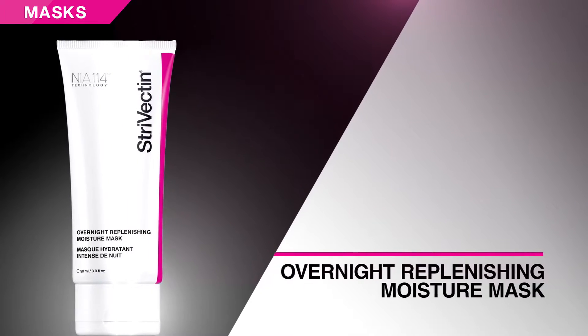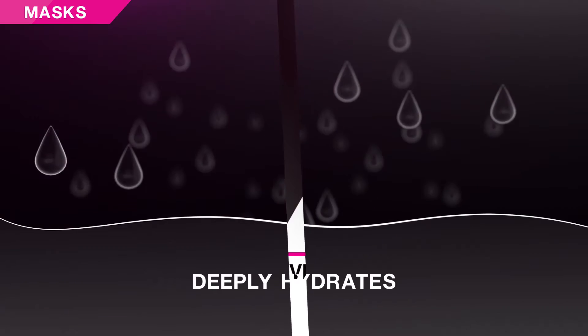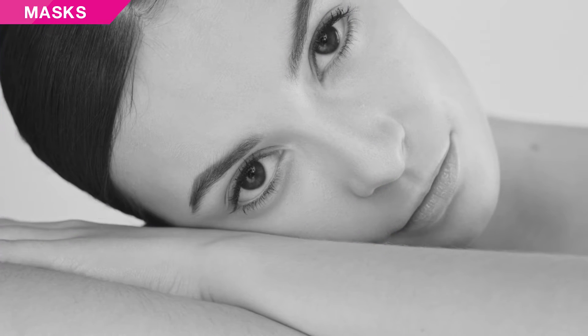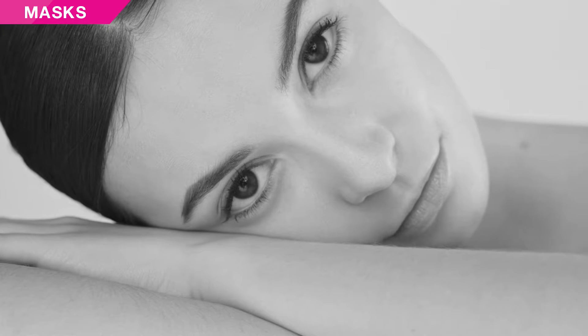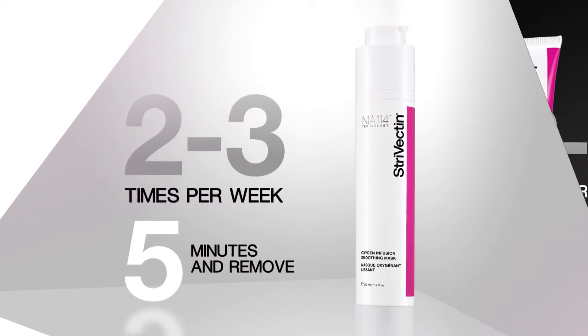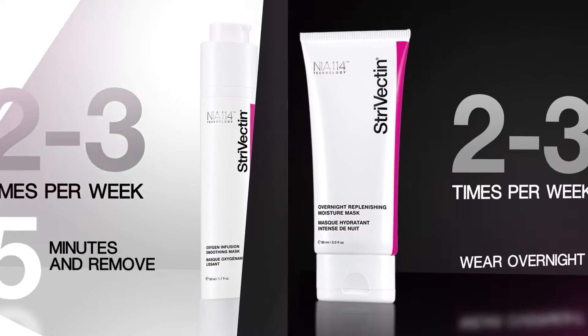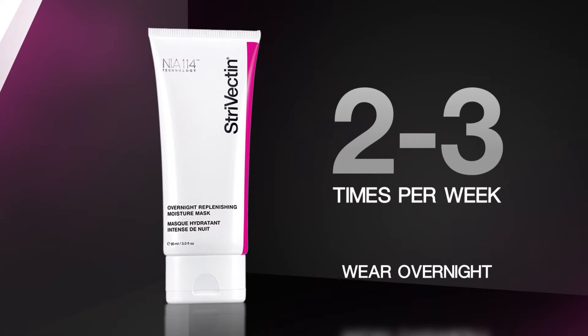Overnight Replenishing Moisture Mask drenches skin in deep hydration throughout the night. This luxurious formula melts into skin to soften and smooth while you sleep and deliver intense, comforting moisture that won't transfer to bed linens. Use Oxygen Infusion Smoothing Mask to instantly purify and revitalize skin, and Overnight Replenishing Mask for intense hydration throughout the night.